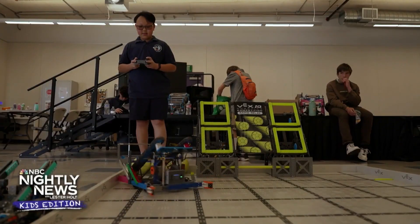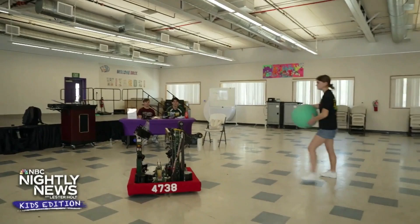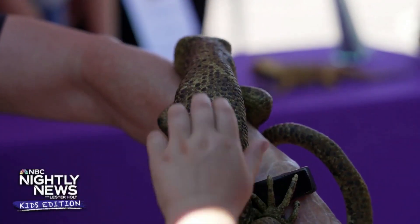Those skills will take students far beyond middle school. Students who engage in STEAM education have higher test scores and they tend to go to more universities and pursue STEAM topics in college. STEAM is opening doors to new pathways and opportunities — one robot or reptile at a time.